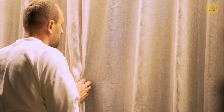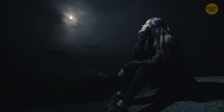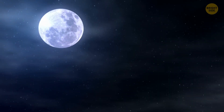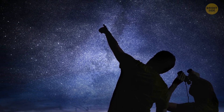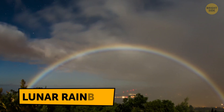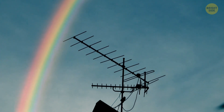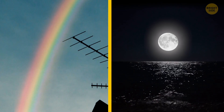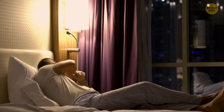Later that night, you look out the window and see something incredible — a rainbow. But it's dark already and the moon is shining in the clear night skies. That's exactly what it is: a moonbow, also called a lunar rainbow. This event occurs extremely rarely. It's similar to a regular rainbow in everything, except that it appears on a clear, moony night after a rain shower. Thankful for such a spectacle, you go to sleep.